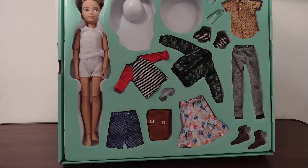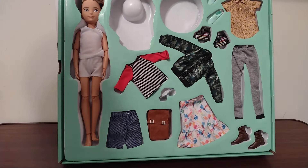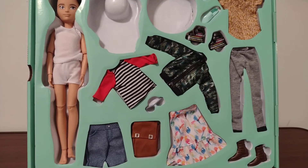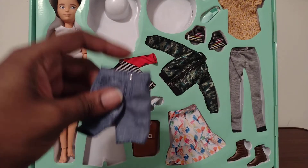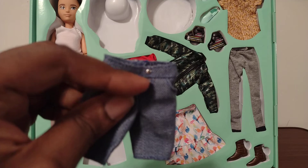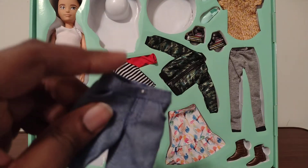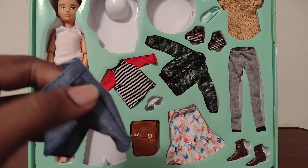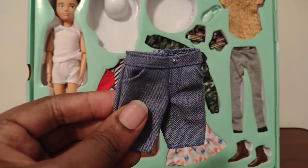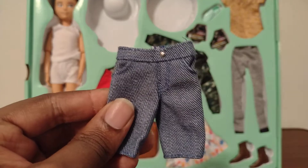I'll just keep the hat down here because it's not too easy to handle. And here's a pair of shorts — there's a small button on it, and I think it has full pockets. I don't think they are real pockets — it's just designed so that the doll can pretend to put their hands in the pocket.